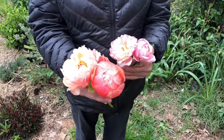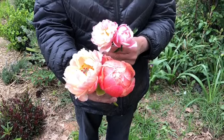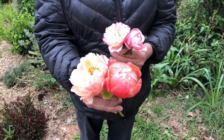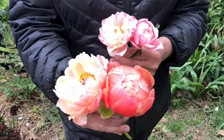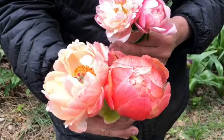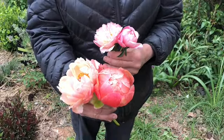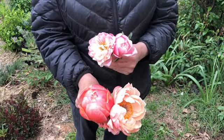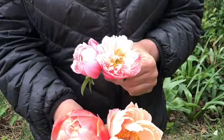In this video I'm going to do a comparison on the Coral Charm and the Pink Hawaiian Coral. The Coral Charm blooms are a little bit larger than the Pink Hawaiian Coral. Both of these plants are first-year herbaceous peony plants — I wanted to use first-year plants to be fair. The Pink Hawaiian Coral is a much smaller bloom, although I think as it ages it will get a little bigger.